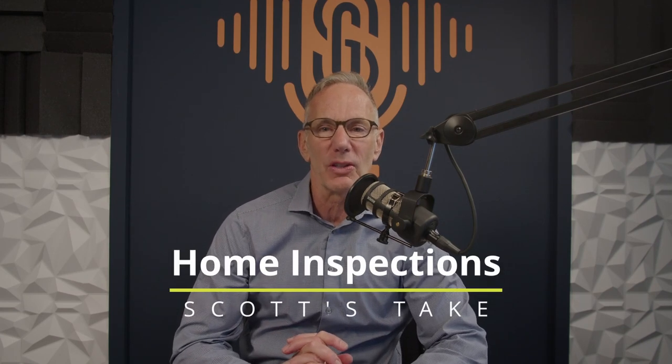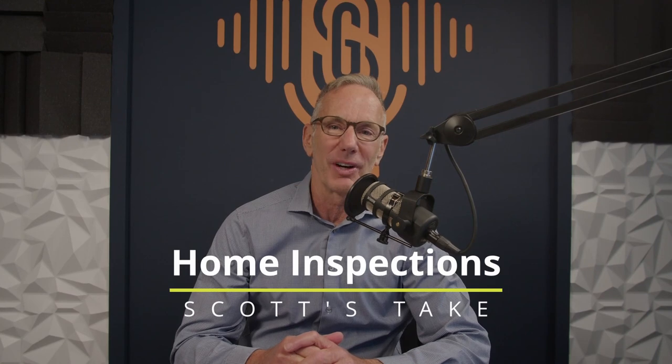As professional real estate agents, one of the commonly asked questions our sellers have for us is: should I invest in a professional home inspection before I put my property on the market? I'm Scott Sacken with 7 Gables Real Estate, and I'm really excited to give you my take on this topic.